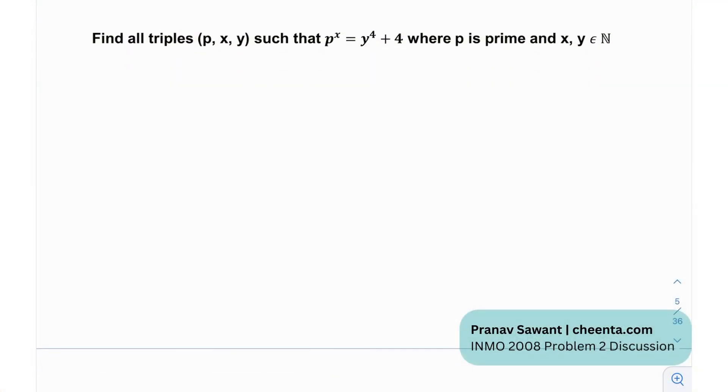We need to find all triples (p, x, y) such that p raised to the power x equals y raised to the power 4 plus 4, where p is prime and x, y are natural numbers. But before we jump into that, let's discuss what the Sophie Germain identity is.